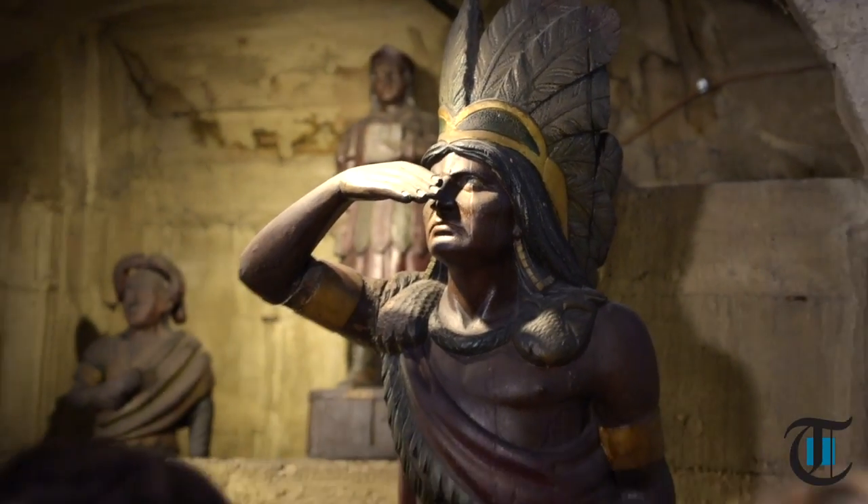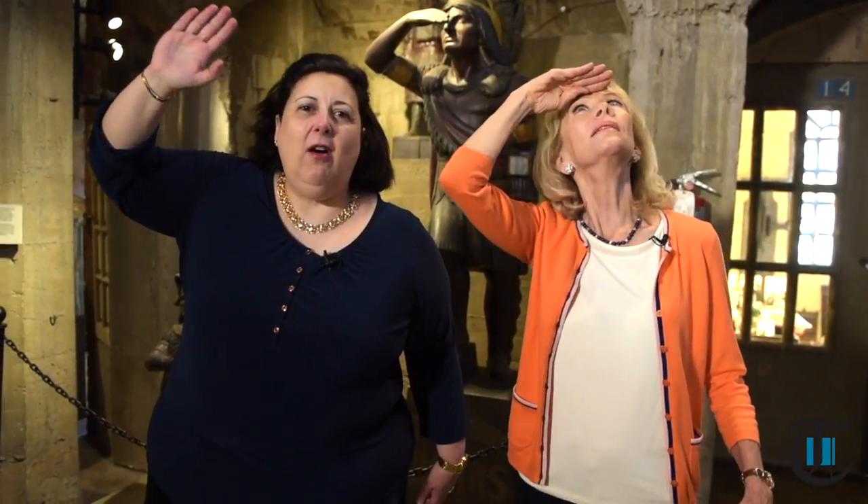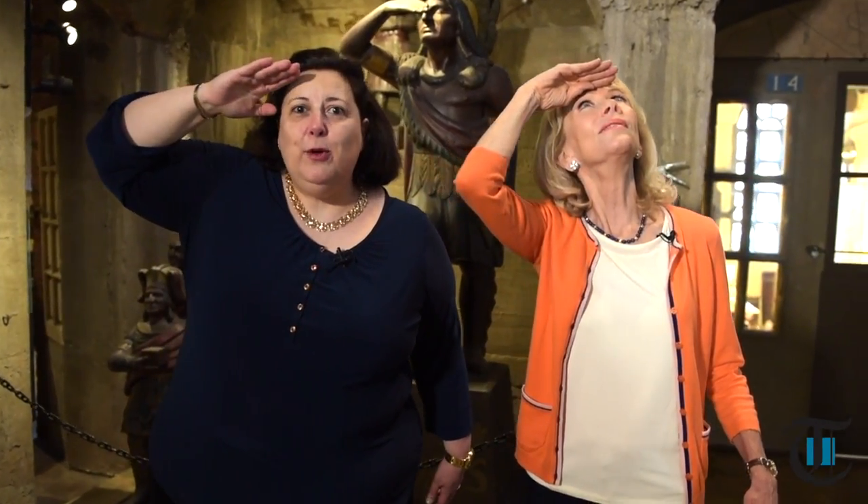I think the noble Indian behind us is doing what we're doing, which is looking all around the Mercer Museum. It's pretty amazing, Dr. Laurie. I know, isn't this fabulous? Not only those great cigar store Indians, but everything that's here — and they've got all of it here at the Mercer Museum.